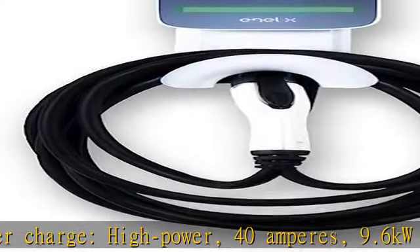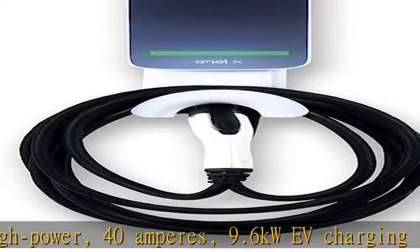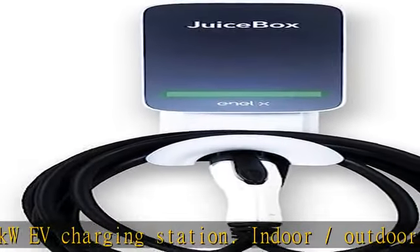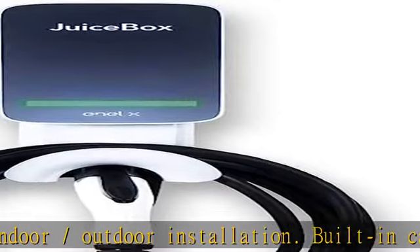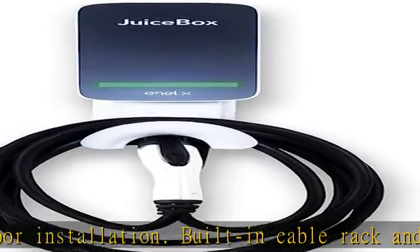Indoor/outdoor installation, built-in cable rack and security lock, ETL listed, Energy Star certified, 3-year limited warranty for normal residential use.